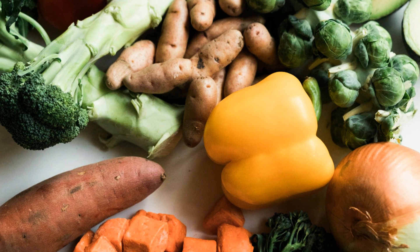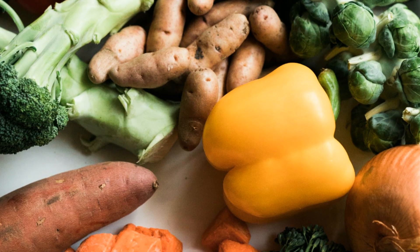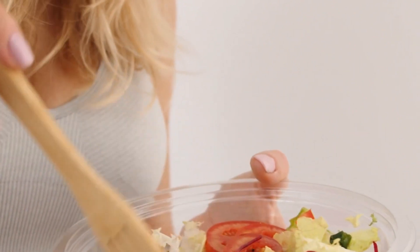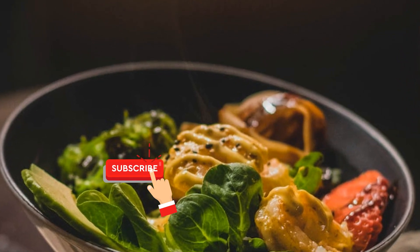In conclusion, adding these protein-rich vegetables into your diet is an excellent way to ensure you're meeting your nutritional needs, especially if you follow a vegetarian or plant-based lifestyle. I hope you liked the video. Like, share and subscribe for more content. Thanks for watching.